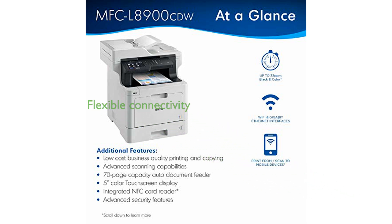Flexible connectivity options, including built-in gigabit Ethernet and wireless networking, allow for seamless printing from and scanning to mobile devices.